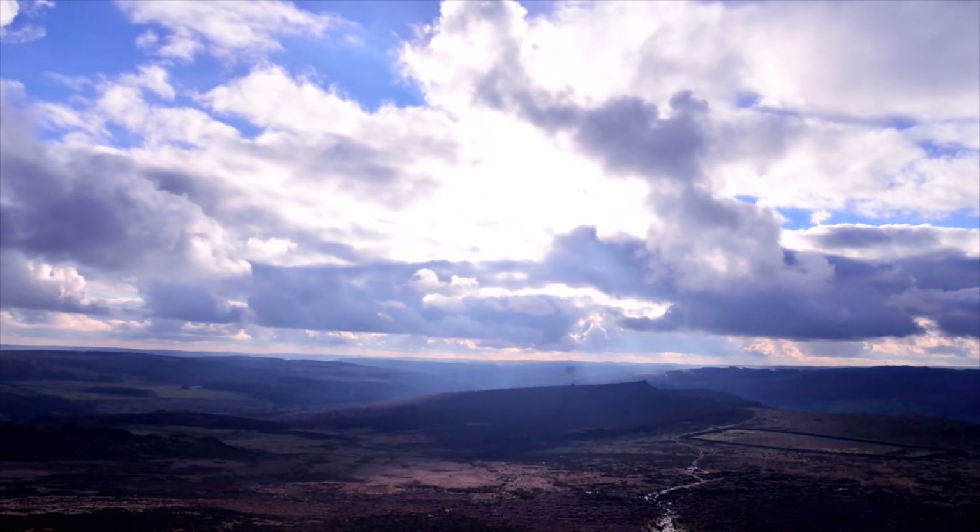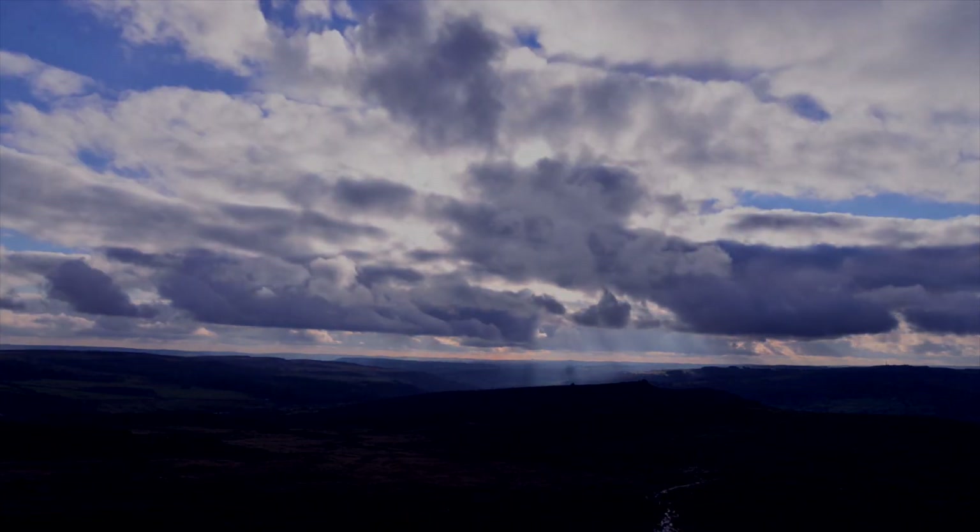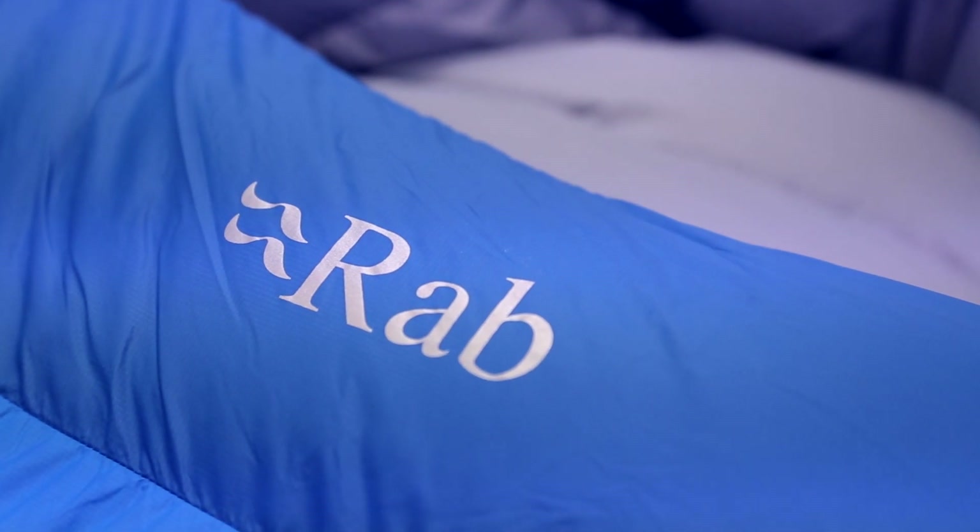Down is brilliant but flawed. Getting the best out of it has always meant understanding its limitations. But what if we could make it even better? New this season, several outdoor manufacturers have been able to apply a hydrophobic coating to each individual down plume. Rab, for instance, worked with Nickwax to develop theirs. Here's one of their designers, Ben, to tell us more.